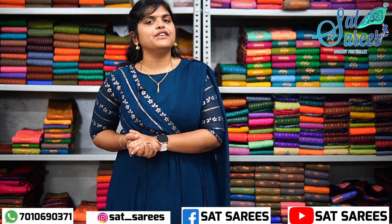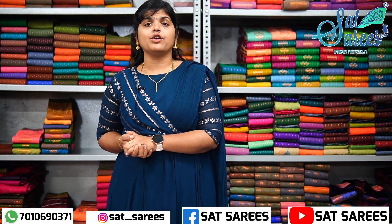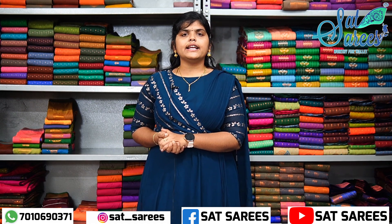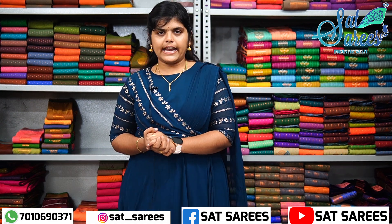This is our first time — subscribe to our channel to receive our regular videos. Our shop is here in Salem and KK Nagar.